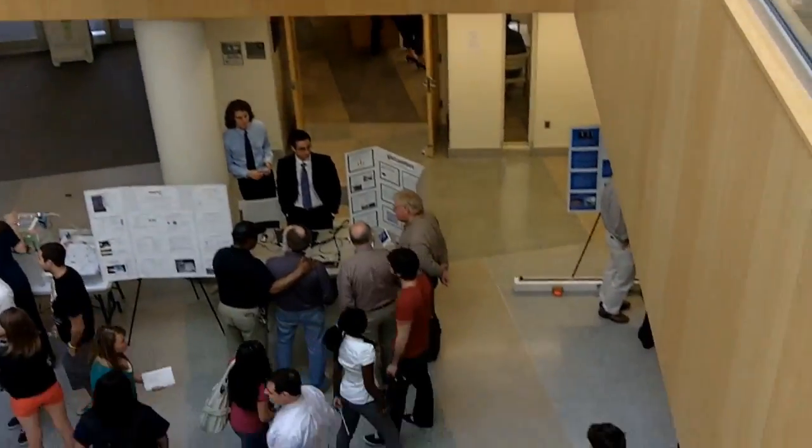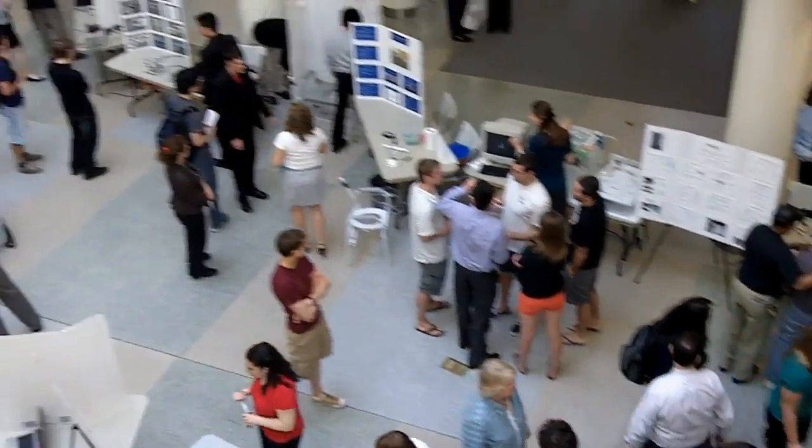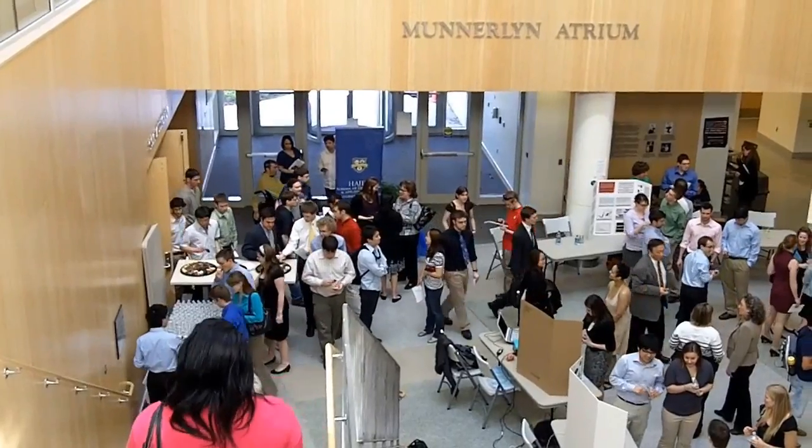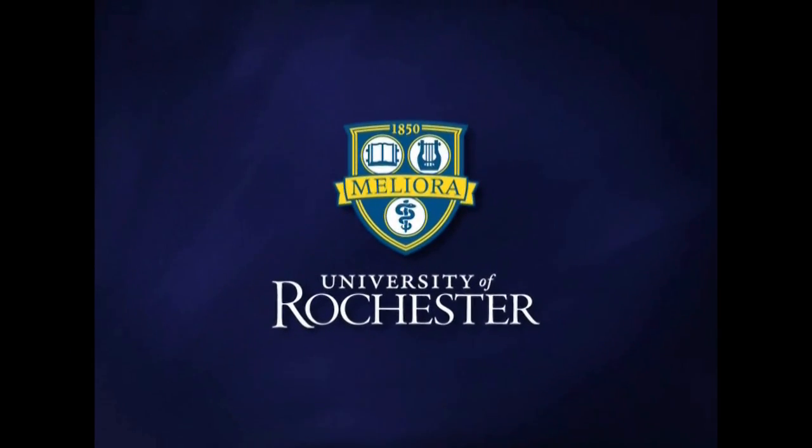In the long term, what I envision is starting to run competitions, bringing in more and more industrial participants, visitors, and our alumni — to see their little brothers and little sisters show off their stuff. I think that's the direction we're heading. This is the University of Rochester.